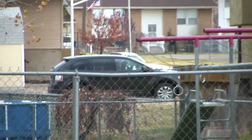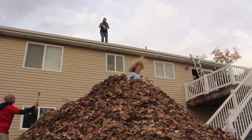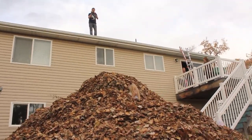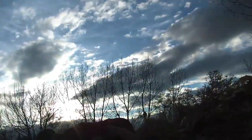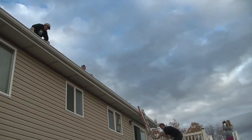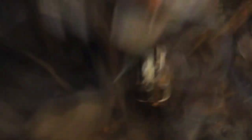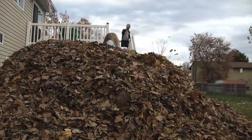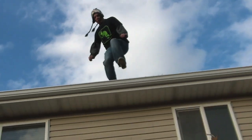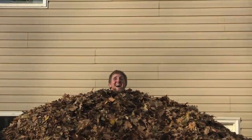There's people in that car watching us. Look at this. I don't know, let's go! That was cool.